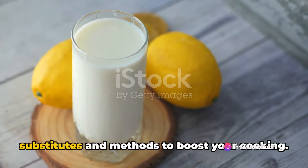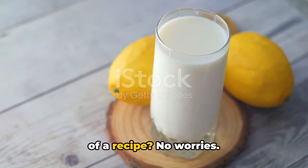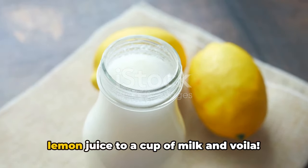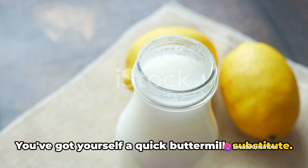Let's move on to some crafty substitutes and methods to boost your cooking. Ever run out of buttermilk in the middle of a recipe? No worries. Just add one tablespoon of vinegar or lemon juice to a cup of milk, and voila — you've got yourself a quick buttermilk substitute.